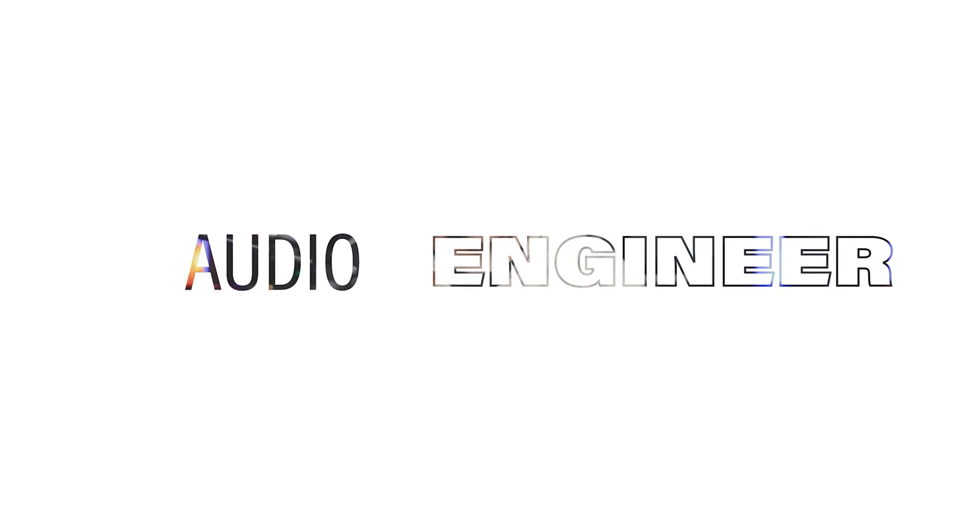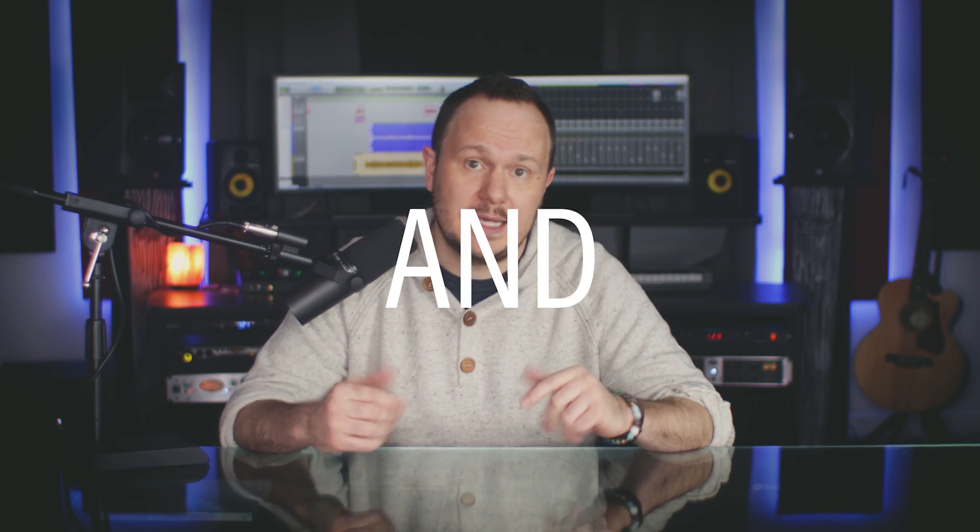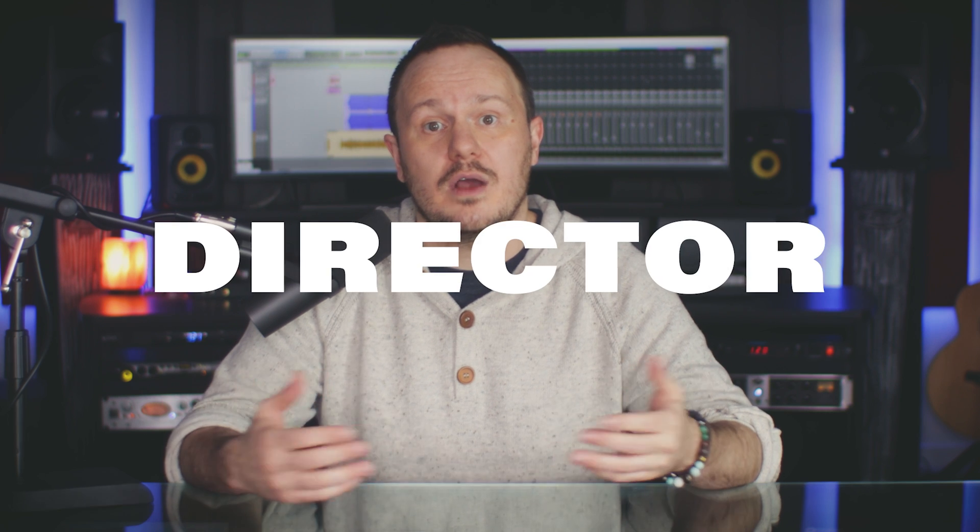I'm Studio Steve. I'm an audio engineer, podcast producer, and podcast coach. I'm also the creative director of the Pod Sound School, and you can find a ton of really helpful podcasting videos on our channel here on YouTube. I've also been teaching people for many years about how to use DAWs, or digital audio workstations, which is just a fancy way of saying audio editing software. And over the years, I've developed a streamlined and fun teaching style.